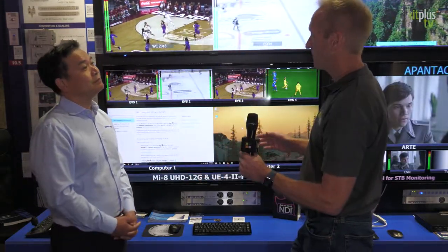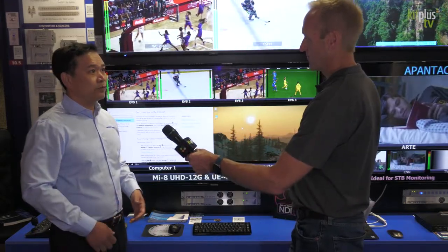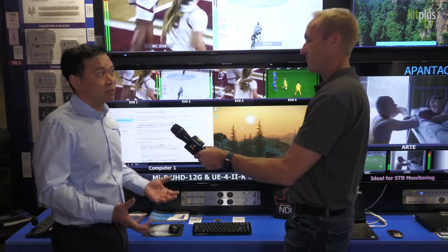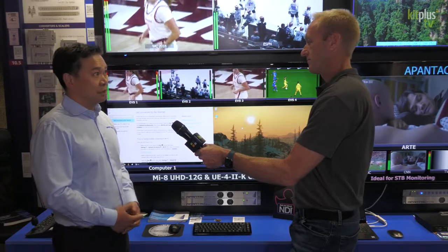What specific applications and customers are you looking to target? Well, anywhere from production control, automation, command control — there's really no limit. Security, surveillance, high-end — it's really limitless.